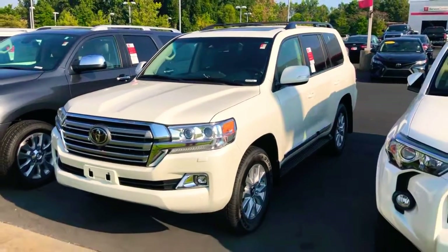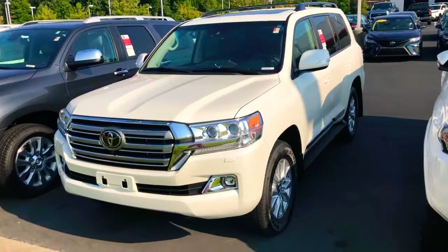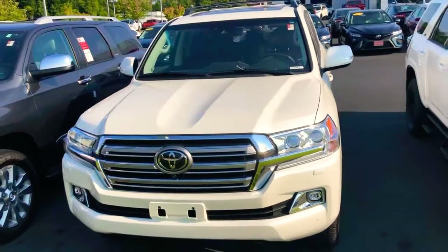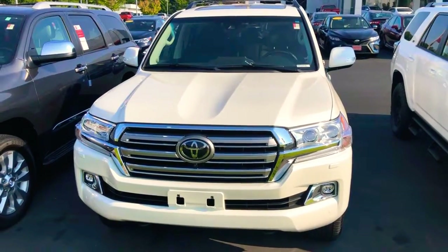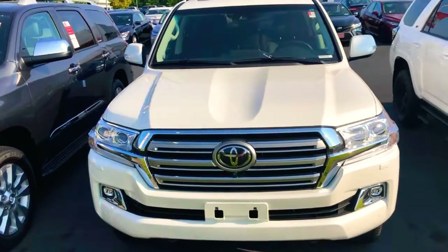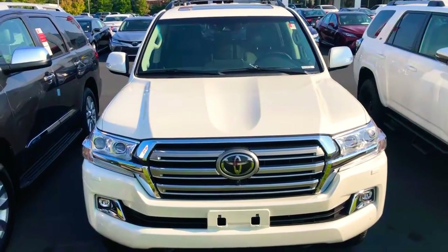So these things are sweet. This is the 2019 Pearl Land Cruiser and these things are tough. They've got the big 5.7 liter engine in there, 380 horsepower. It's got all the torque you need. This thing can tow just like the rest of them — it's actually got trailer sway control on there too, so it's made for pulling.